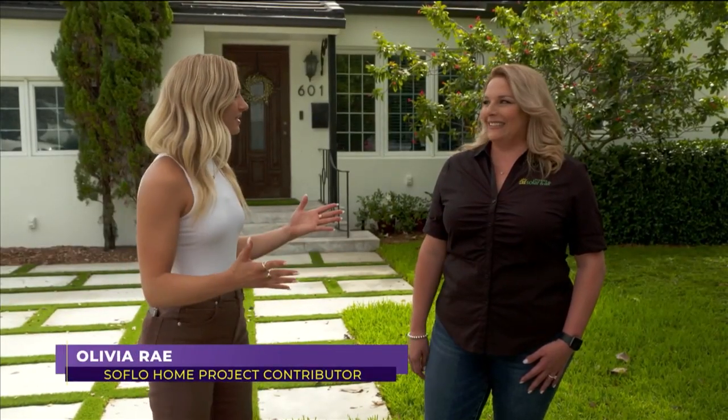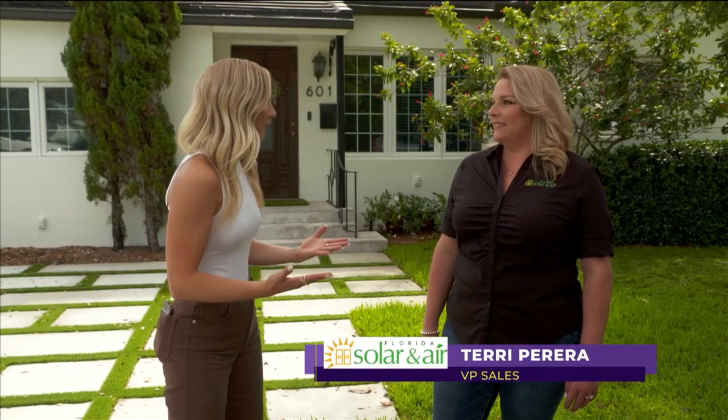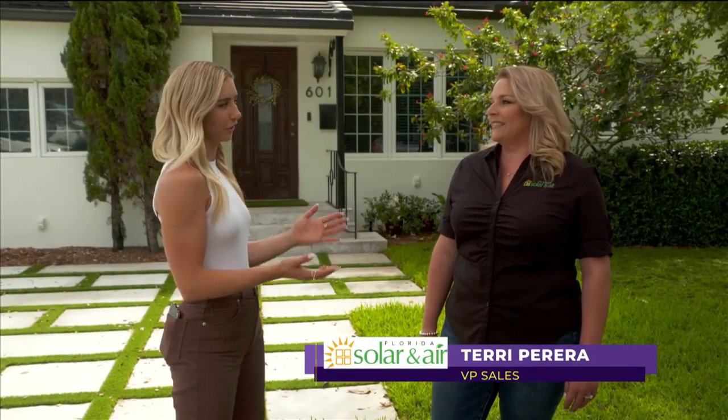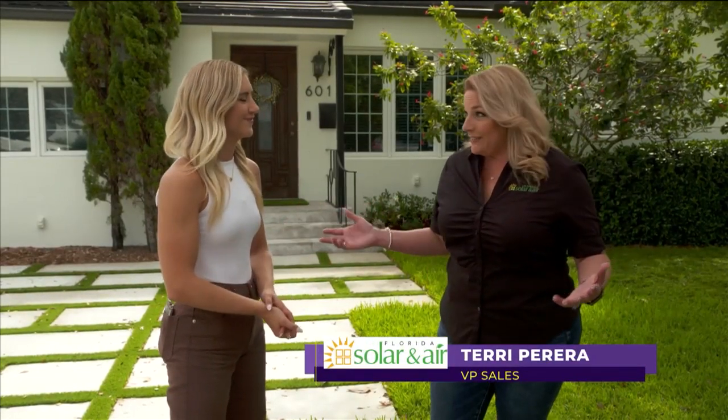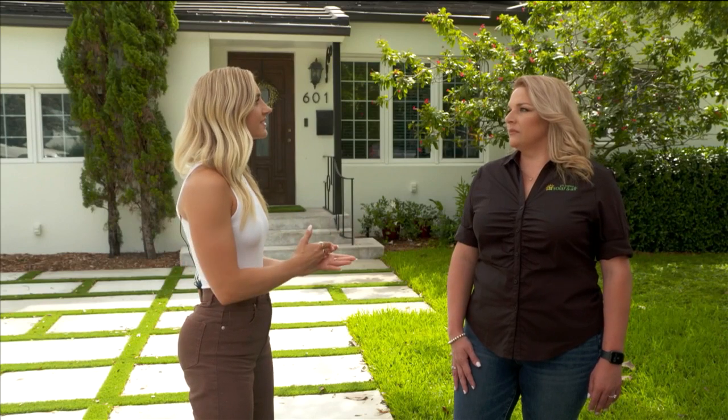I'm here with Terri from Florida Solar and Air. When it comes to someone that's still unsure about solar, why should they choose it? We are in the sunshine state — we all need electricity, and now we have a choice of where to get it from. One thing that makes you all unique is you really assess each process with the client. We are also a general contractor, and one of the things we want to do is a full evaluation of your home.